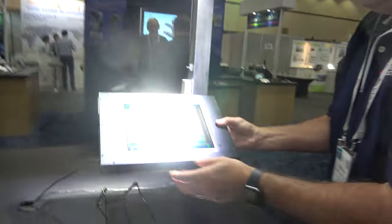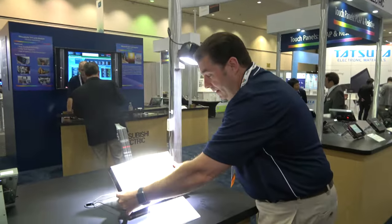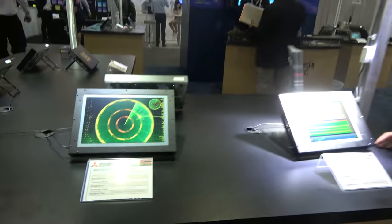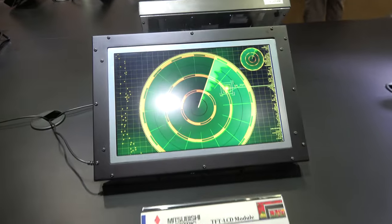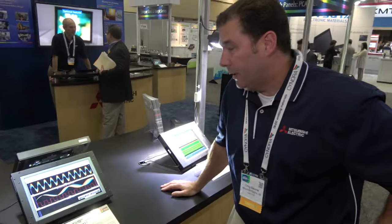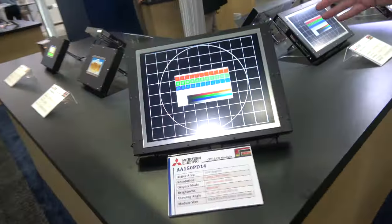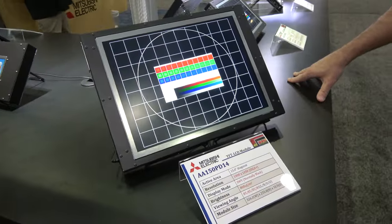So you do the transflective technology or you do touch? We do both, everything in there. And what are you looking at here? This is one of our higher brightness, wide view technology displays, wide aspect ratio. And this is our higher resolution 15-inch SXGA Plus high brightness.